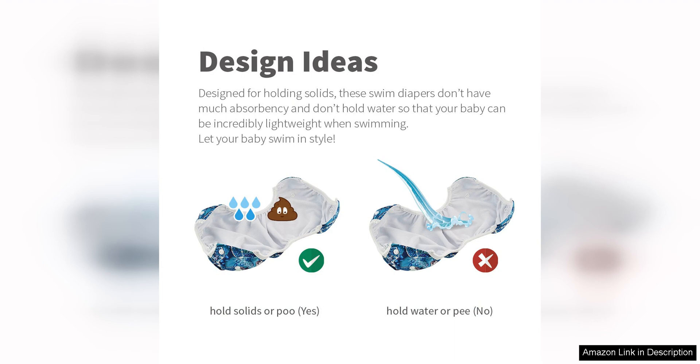Overall, the Avaba Bybee swim diapers are a top choice for parents who want a reliable and reusable swim diaper for their baby or toddler. With their durable construction, excellent performance, and adorable designs, these diapers are a must-have for any family heading to the pool or beach. Say goodbye to disposable swim diapers and make the switch to these eco-friendly and cost-effective options from Avaba Bybee.